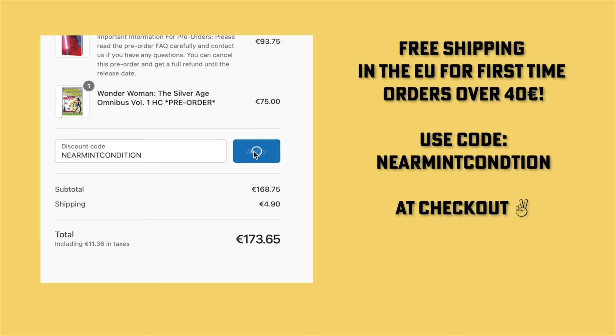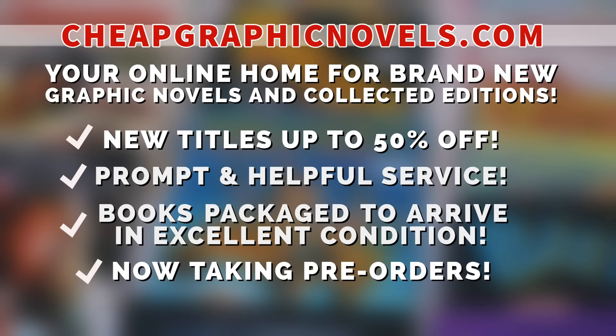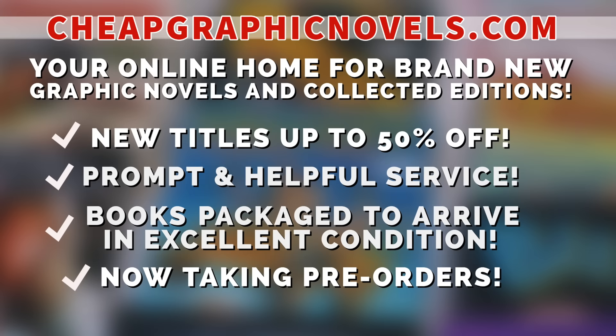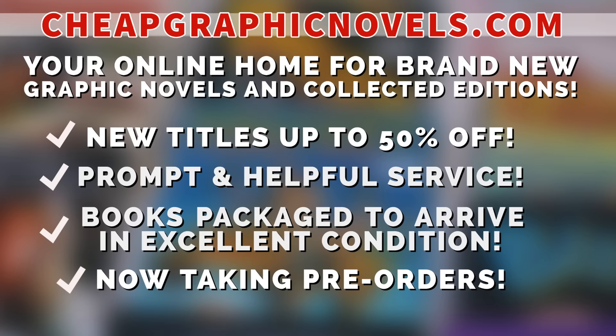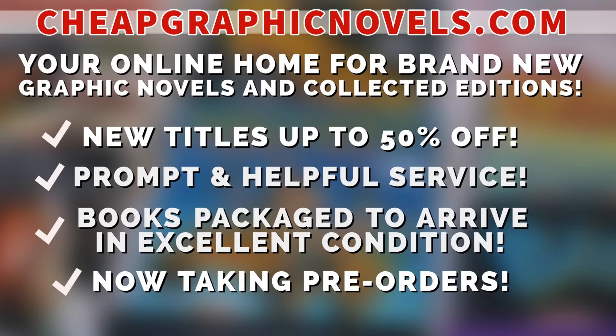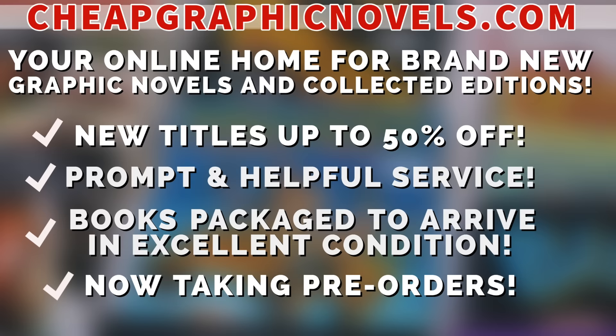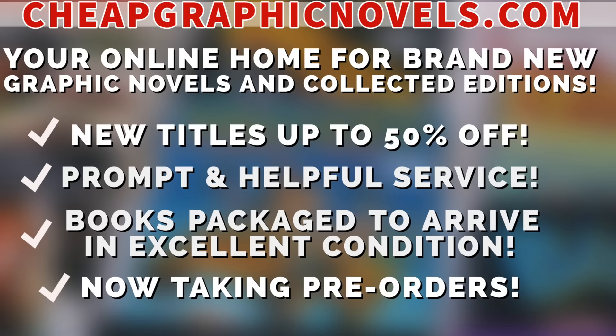Also, Cheap Graphic Novels dot com — your online home for graphic novels and collected editions up to 50% off cover price, with excellent shipping and prompt, helpful service. Check out their bargain deals for up to 90% off cover price. They also take pre-orders so you don't miss out on the hottest releases. If you're a first-time customer, after receiving your order confirmation email, reply to that email letting them know Near Mint Condition sent you — they'll apply a free shipping promotional credit to your next order in the US.